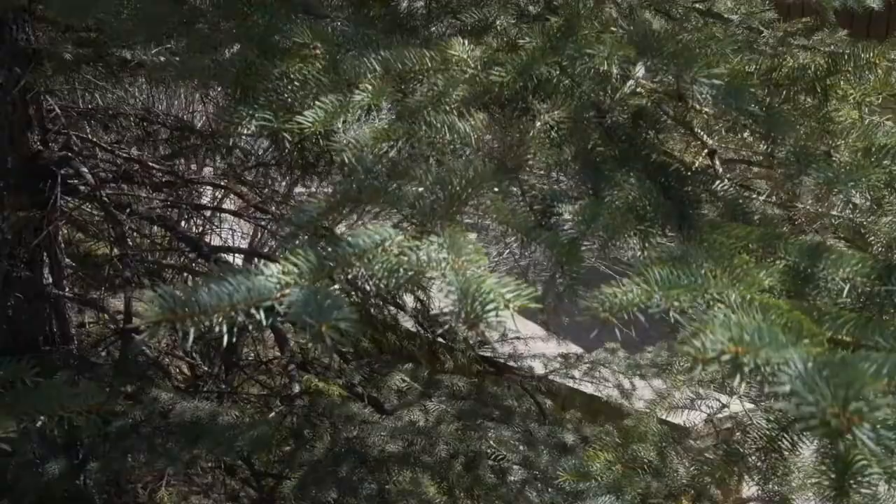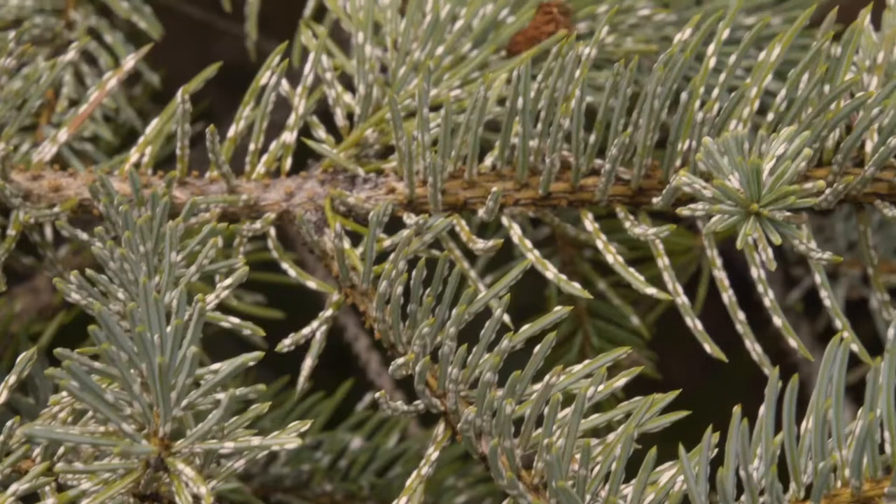Hi everybody, it's Matt the tree guy from Vail, Colorado. We're here off of Meadow Drive and we are taking a look at a spruce tree today. What we're noticing happening in the valley here is pine needle scale becoming a bigger and bigger problem. On the pine needles themselves there will actually be white flecking that occurs, and what this is is an armored scale.